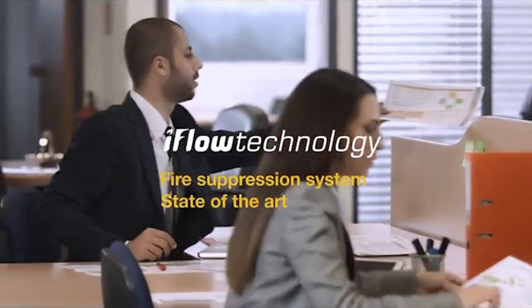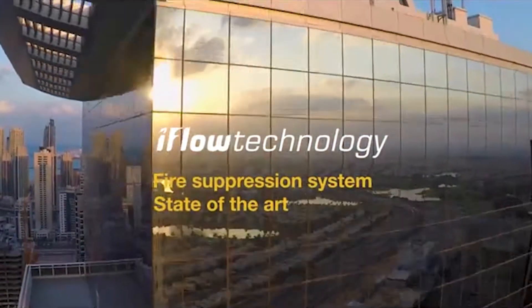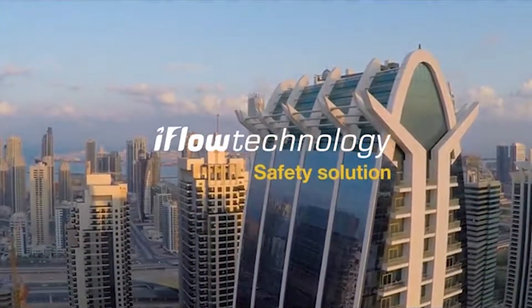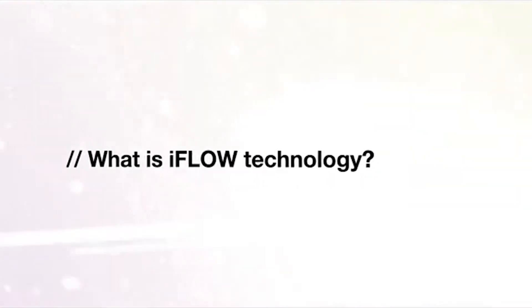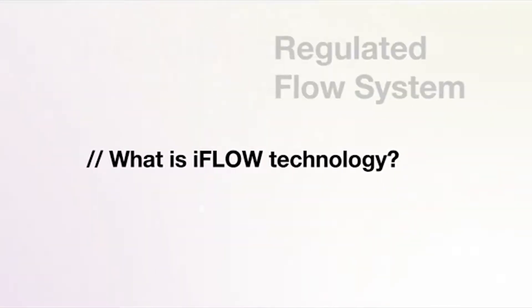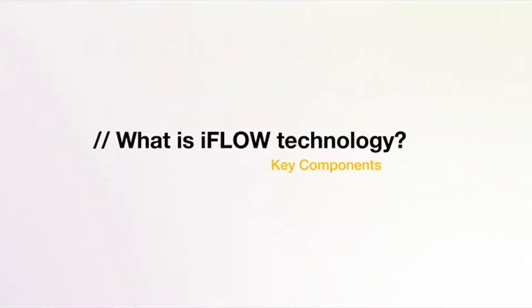iFlow technology is a state-of-the-art delivery solution for Ansel Energen fire suppression systems, designed to be a safer solution for people and the environment, reducing the risk of damage to property. The Ansel iFlow system is a revolutionary, internationally approved fire suppression system built around a proprietary regulated flow valve for Energen clean agent.